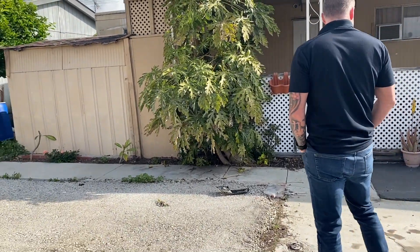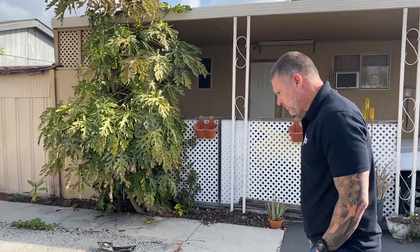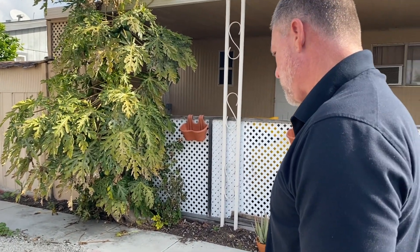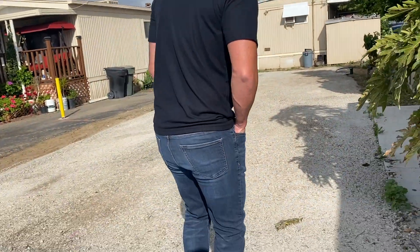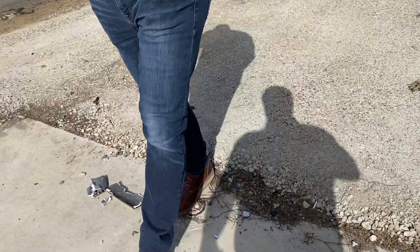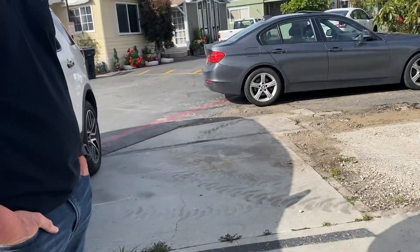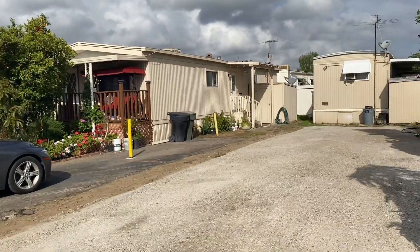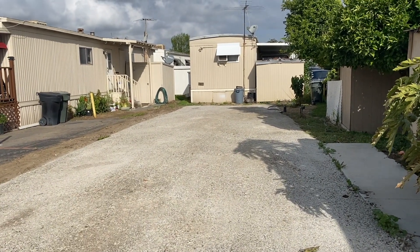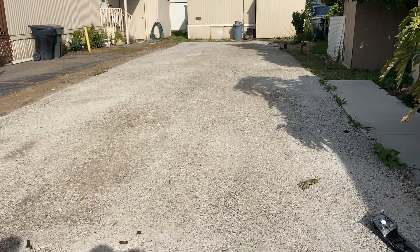What do you think about this? Looks good. The compaction looks good. It's got good compaction — when they roll the trucks on there, it's not going to put dents in it.